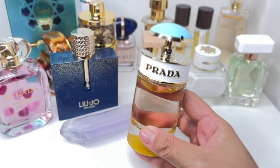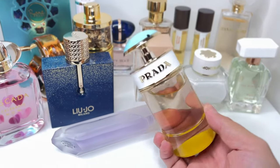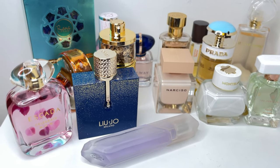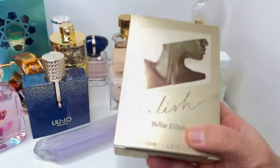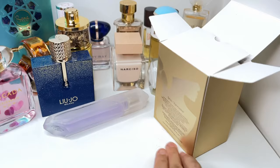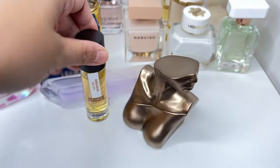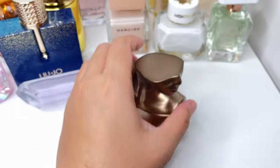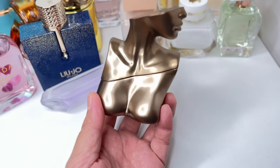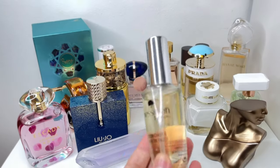Next is Prada Candy Sugar Pop. I get more of that sugary, almost candy-like smell in the dry down — not really on the entrance, which is more citruses and fruity notes. Then floral in the middle and a warm sugary base. And then I have a brand new Eilish by Billie Eilish. I've seen a lot of reviews since it released. I expected it to smell like Vanille Oriental, but this is more of a spicy, amber, woody scent. It has vanilla and some sweet notes, but on me I get citruses on top and a lot of spicy notes in the base.